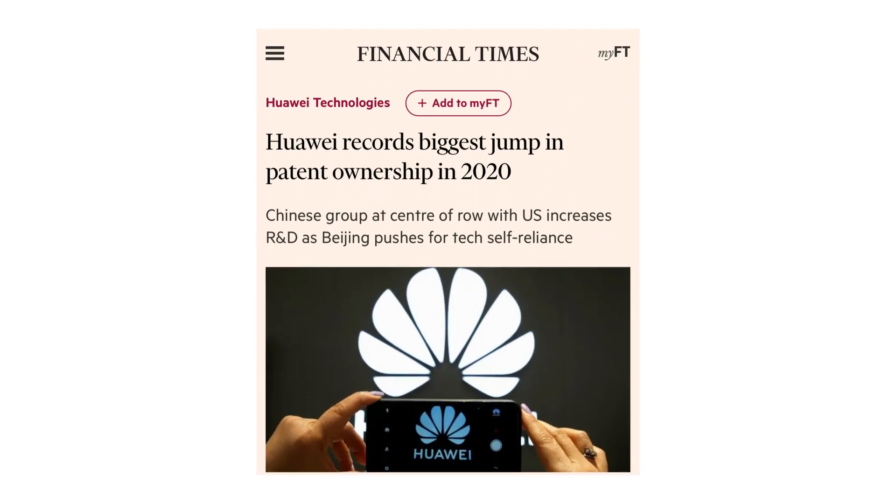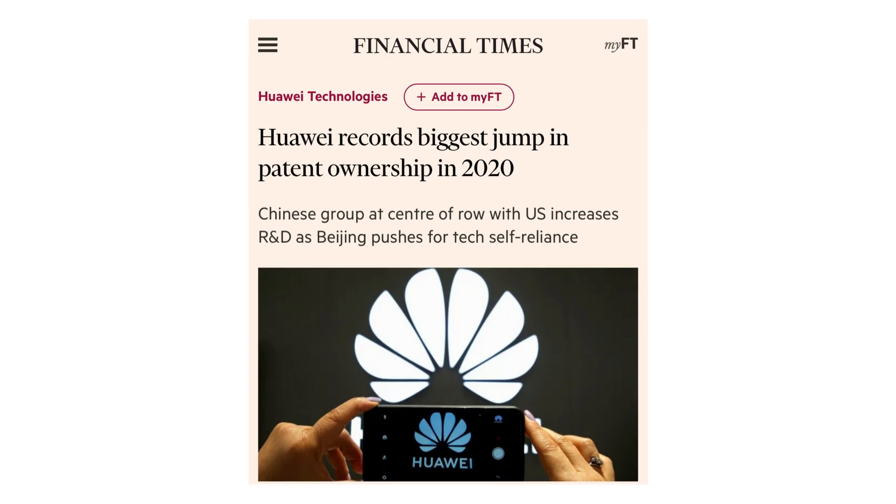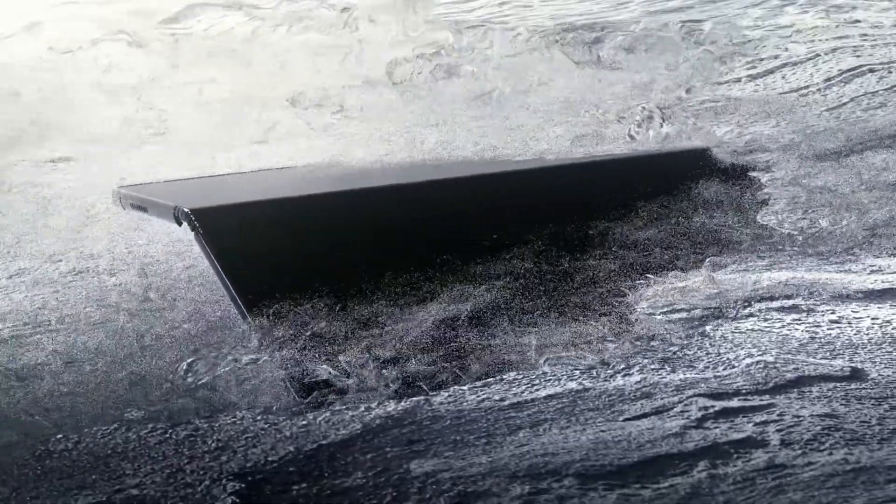Huawei, which ranks as China's top patent holder, holds a large proportion of its patents in telecom equipment, particularly in 5G technology, where it dominates the global standard. It has also filed patent applications for video surveillance technologies and other forms of artificial intelligence.